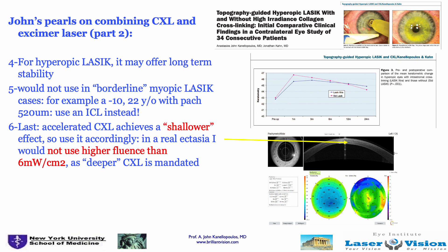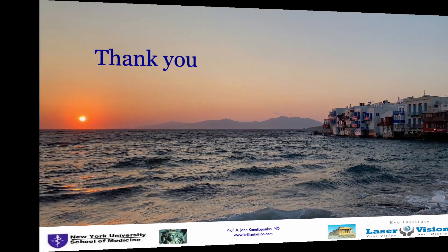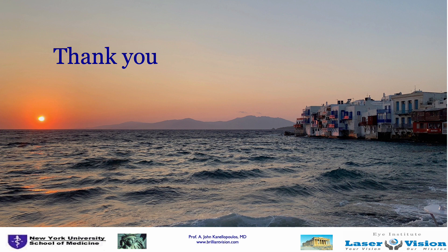We've also shown that in hyperopic LASIK, CXL helps with long-term stability — published many years ago. That's all I had. Thanks so much for your attention. Thank you, Alex, for inviting me. This is John Kanellopoulos from Athens, Greece, signing out. Thanks so much.